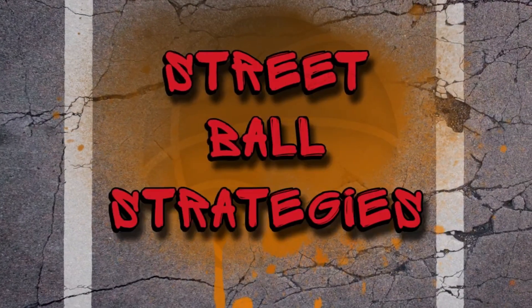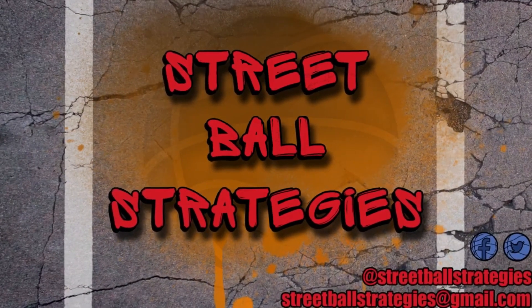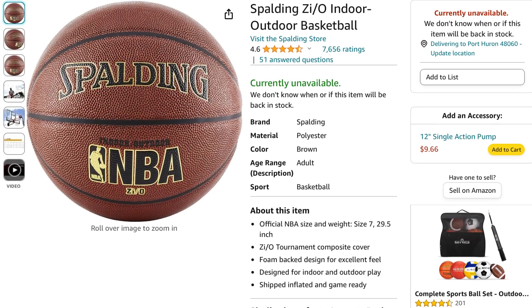My current favorite composite leather basketball. I'm Tony. Welcome back to Strew Ball Strategy. Today I'm continuing my series about my current favorite basketball gear, and today we're talking about my current favorite composite leather basketball.